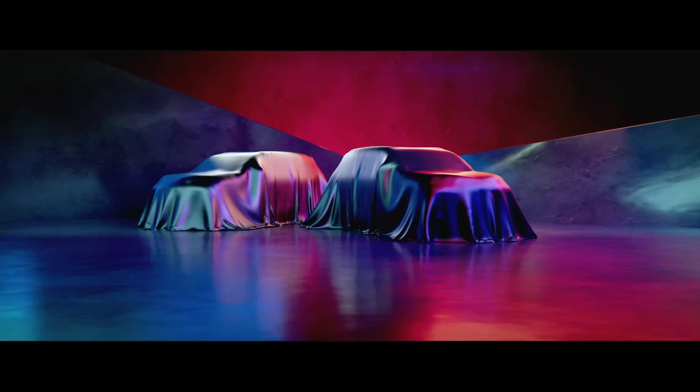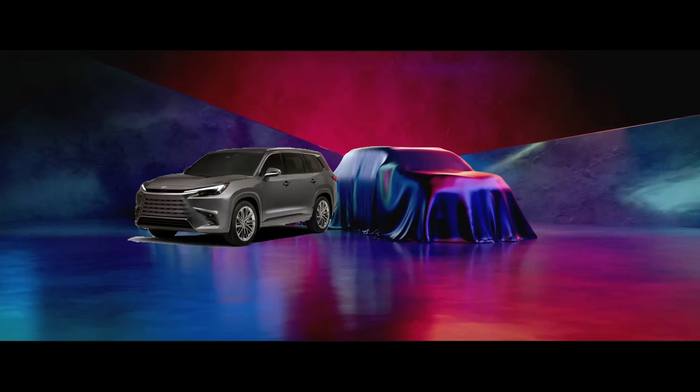It's exciting when Lexus reviews two cars in one evening. They have the new GX and the new TX. So in this video, I am going to go through the TX and see how much different it is from the Grand Highlander and whether it's much better than the RX-L when it came out many years ago.